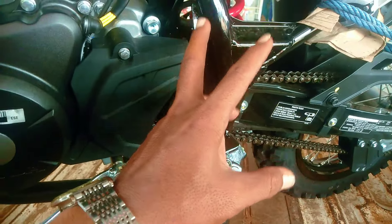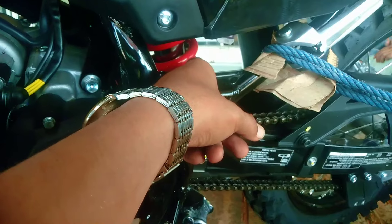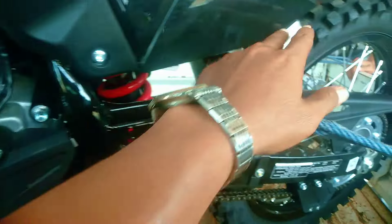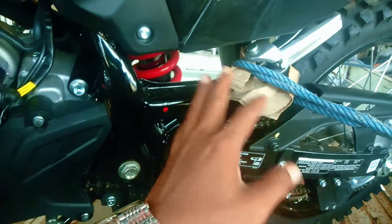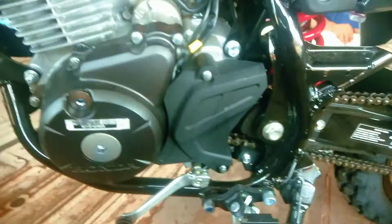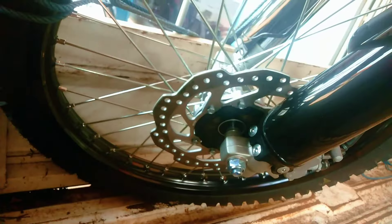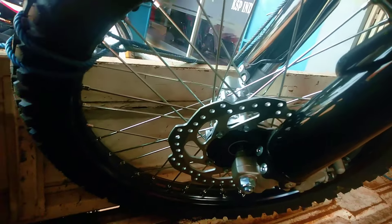Belakang menggunakan monoshock warna merah seperti ini, masih standar — tidak ada pengaturan tambahan atau tabung. Ini untuk footstep pembonceng. Untuk bannya pakai ban kotak-kotak, tubeless merek IRC.